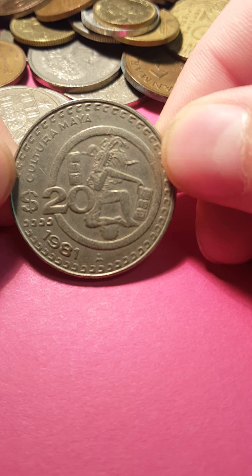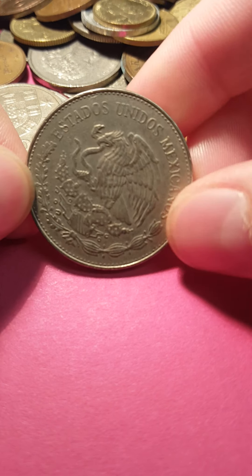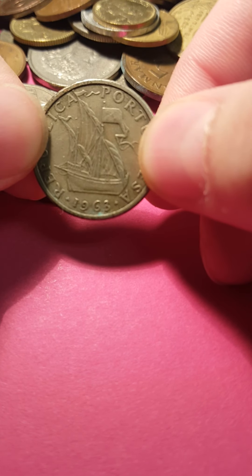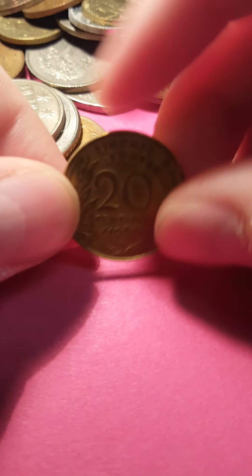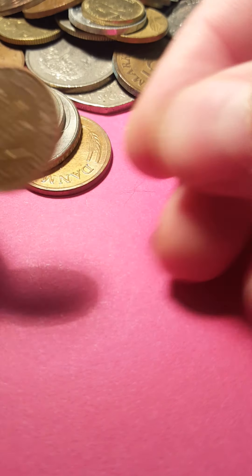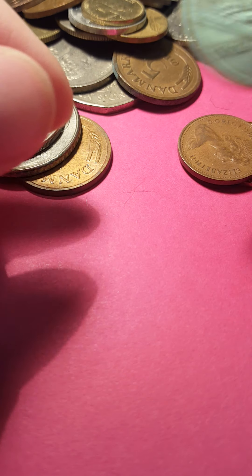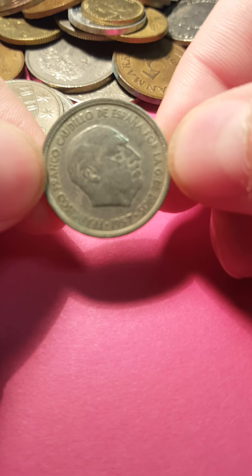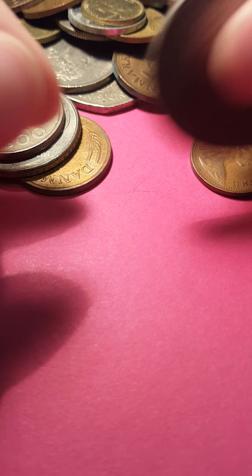Oh, this one's huge — this is 1981, $20, I think this is from Mexico. Yep, Mexico. This is from Portugal, 1963. This one's from France as well. Another pfennig from Germany. This one is five pesetas from Spain. Another one of those huge ones — $20 from Mexico.